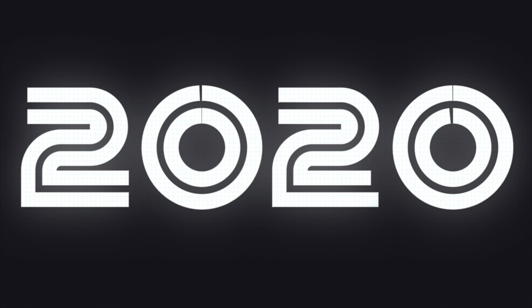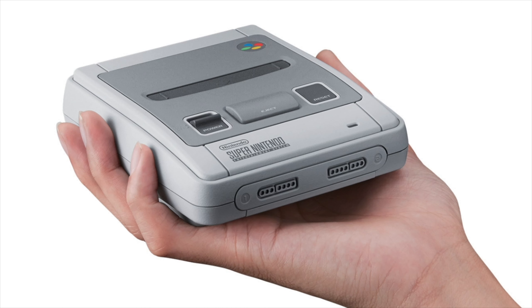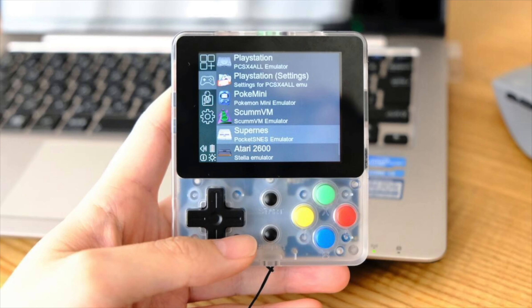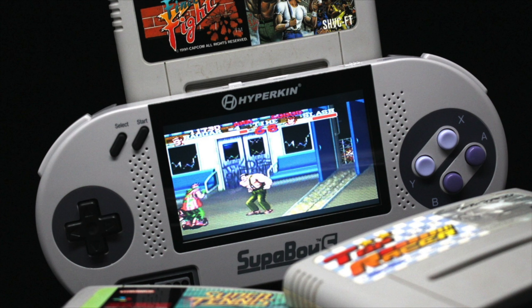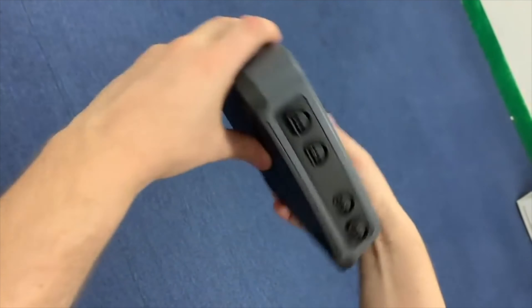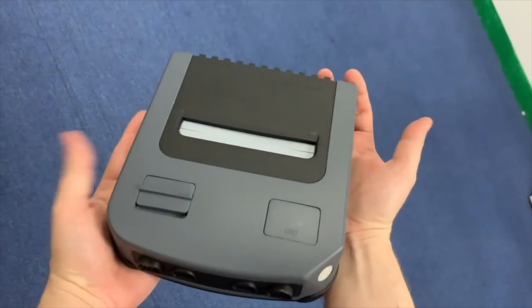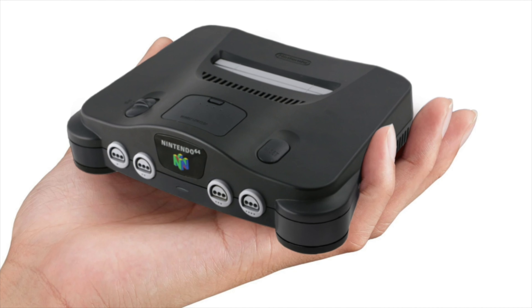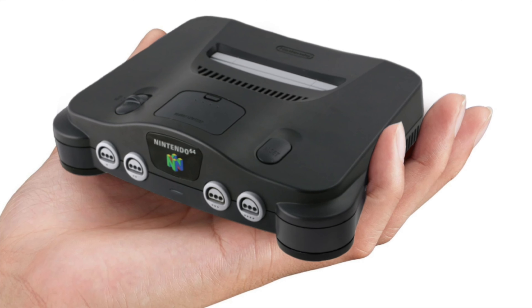So that's a quick look at four consoles that should be released in 2020 that will interest retro gamers. With the amount of mini and clone consoles being released over the past few years, there will no doubt be a few surprises this year. For example, there was footage of a Hyperkin early N64 prototype clone at E3 last year that might see a release, and who's to say that Nintendo aren't working on their N64 Mini, but will it be out in time for Christmas?